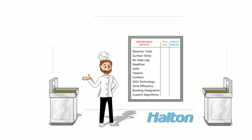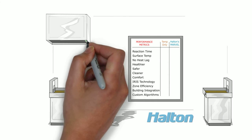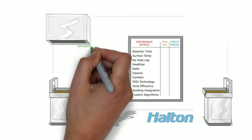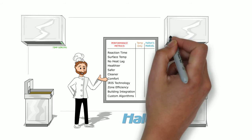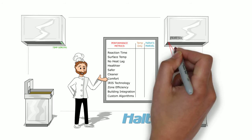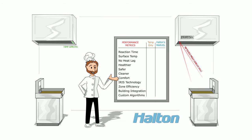The system on the left uses sensors mounted way up in the hood cavity to determine changes in ambient air temperature before accelerating the exhaust and make-up air units. By comparison, the MARVEL system on the right uses Halton's patented iris sensors, which use laser-like technology to instantaneously detect temperature changes at the cooking surface.